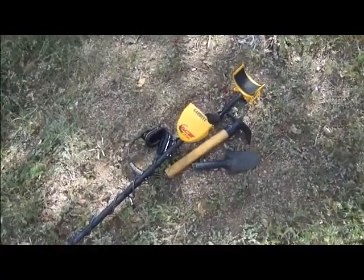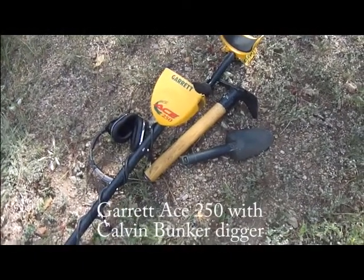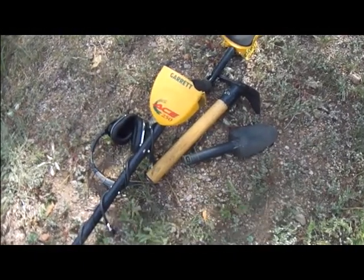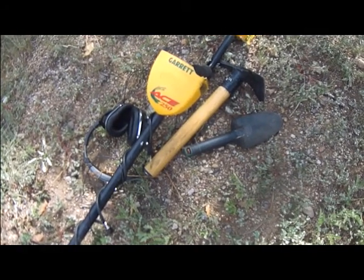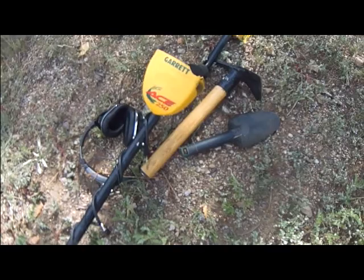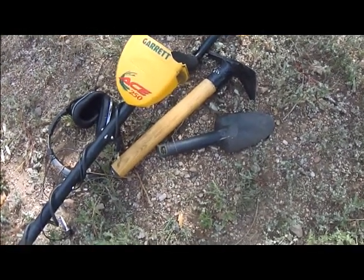My weapon of choice today will be a Garrett 250. I'll be using a Calvin Bunker made pickaxe. I've shortened it a little bit, as you can see — put the weight forward onto the head. I think it's balanced better that way. And a simple garden trowel.